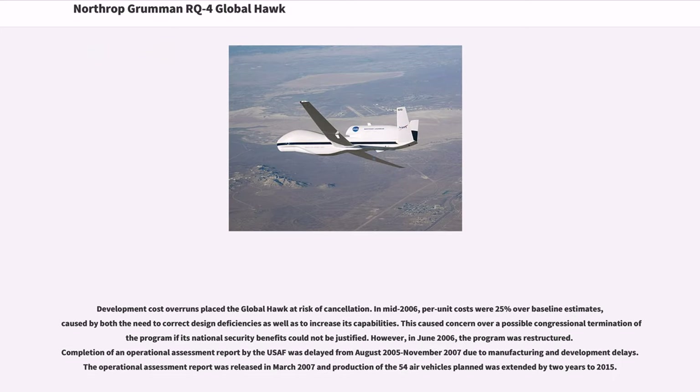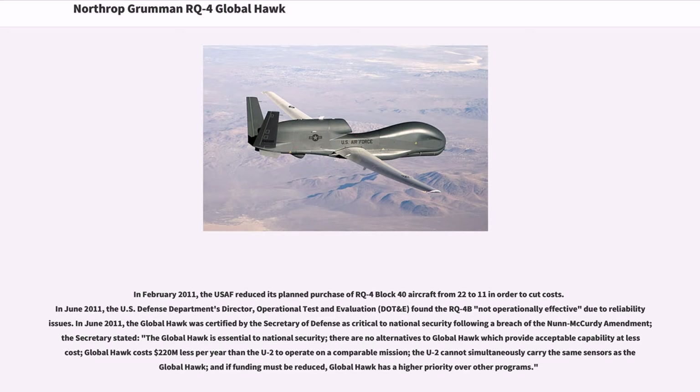Development cost overruns placed the Global Hawk at risk of cancellation. In mid-2006, per-unit costs were 25% over baseline estimates, caused by both the need to correct design deficiencies as well as to increase its capabilities. This caused concern over a possible congressional termination of the program. However, in June 2006 the program was restructured. Completion of an operational assessment report by the USAF was delayed from August 2005 to November 2007 due to manufacturing and development delays. In February 2011, the USAF reduced its planned purchase of RQ-4 Block 40 aircraft from 22 to 11 in order to cut costs.